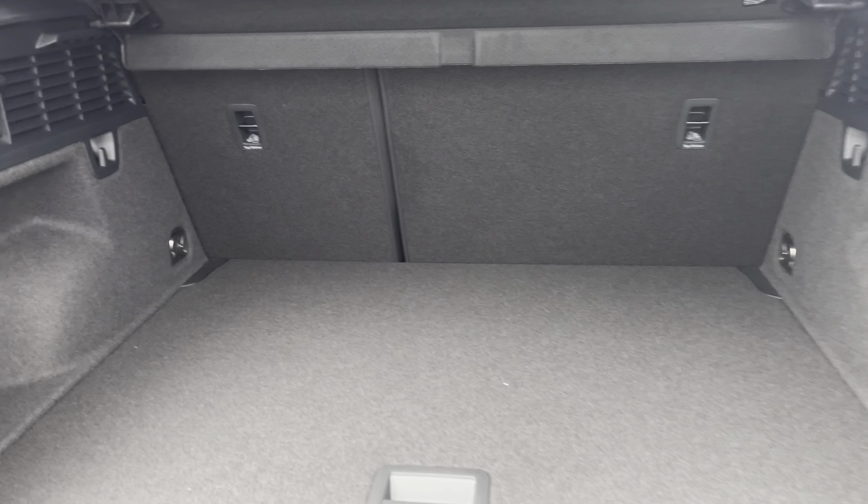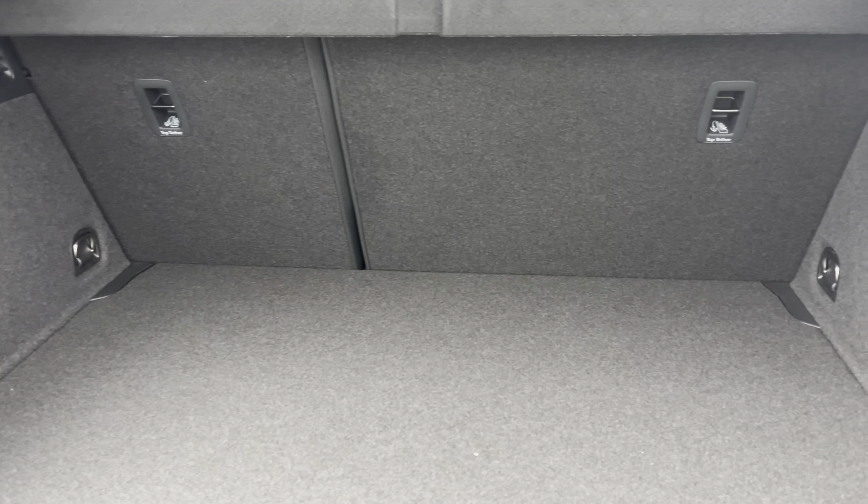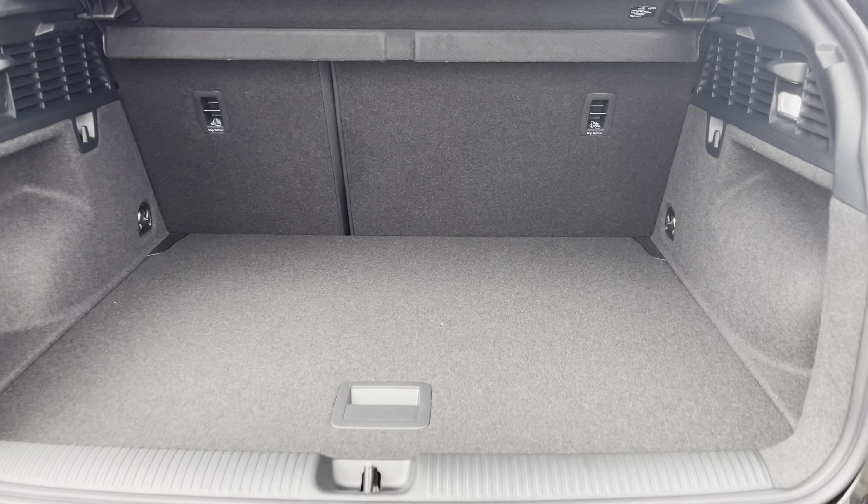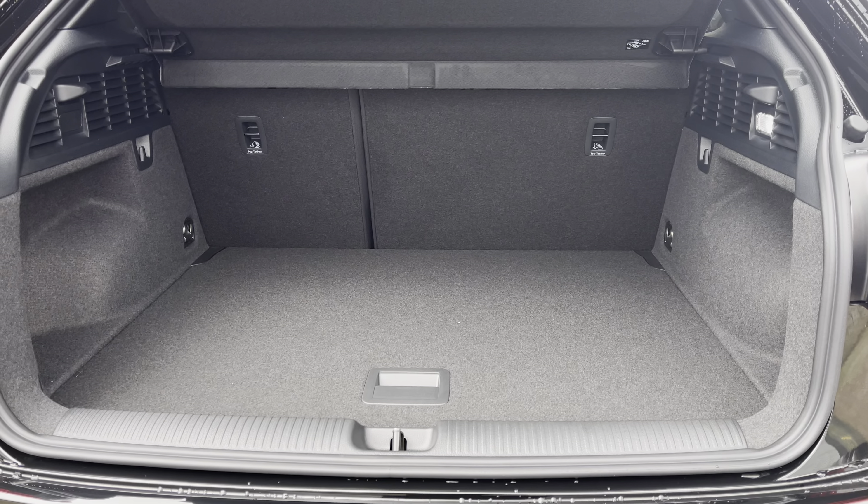Showing you the boot area, as you can see there is plenty of space for your every day-to-day needs as well as those larger items such as pushchairs and suitcases.